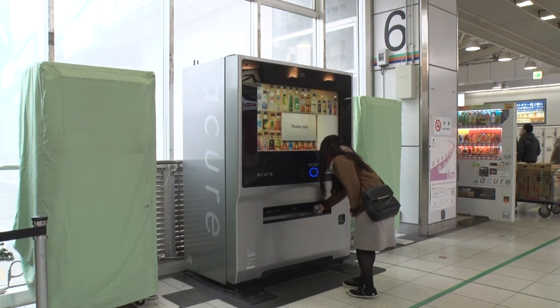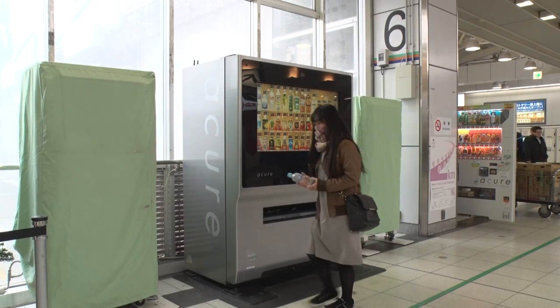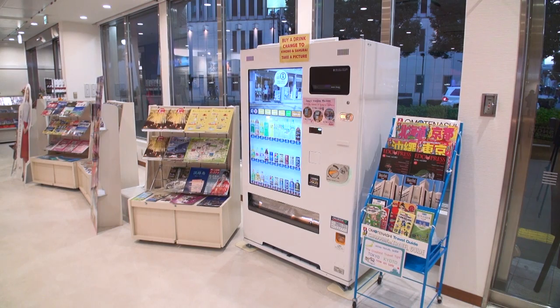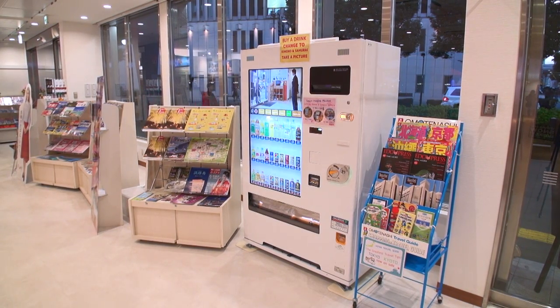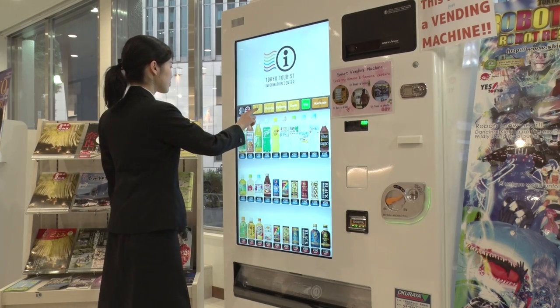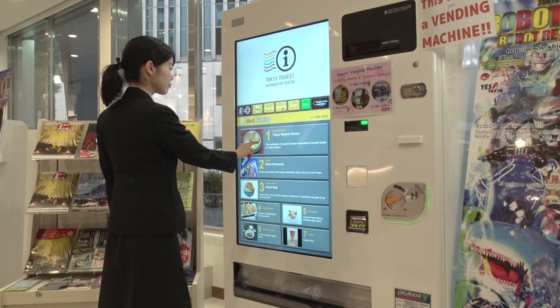As if conversing with people, it adds an element of friendliness. Some of the latest vending machines can provide even more information — for instance, the weather forecast for the nearby area, and recommended local restaurants and tourist spots with an audio guide if needed.